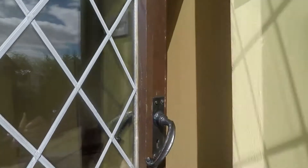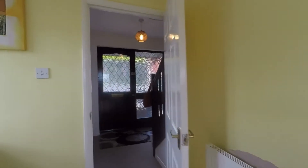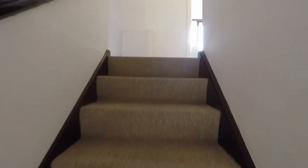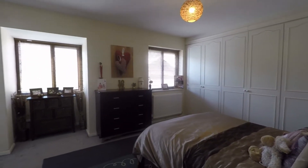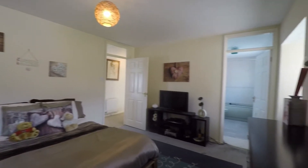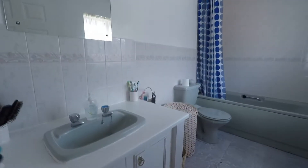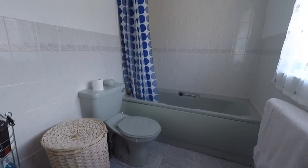Upstairs now to show the family bathroom and bedrooms. Bedroom one, the master bedroom, has two windows letting in plenty of natural light and triple built-in wardrobes along one wall. The en-suite bathroom has a wash basin, WC, and bath with shower above.